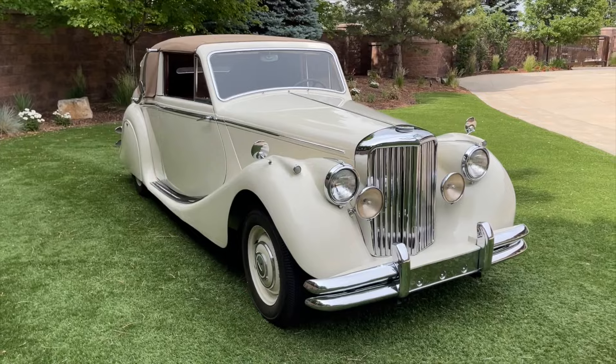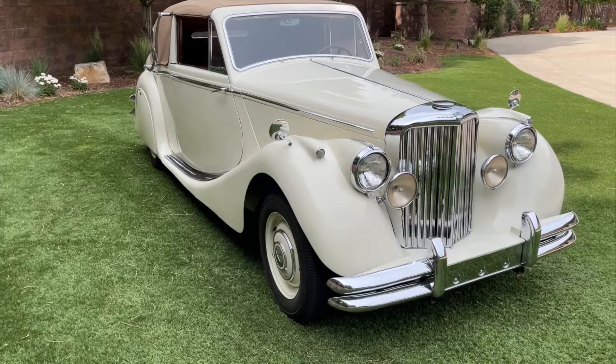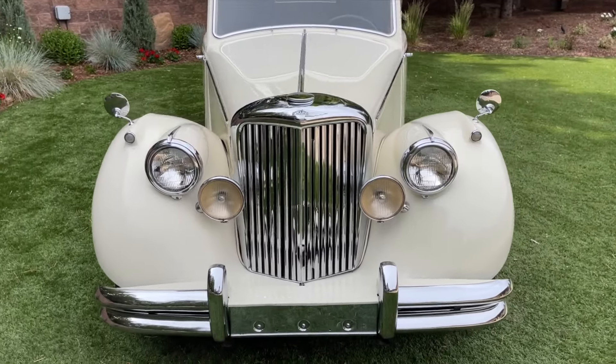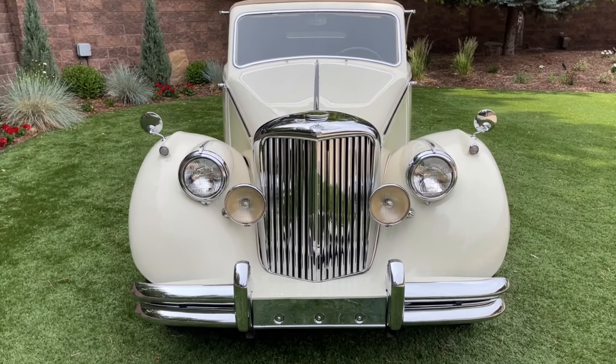This drophead coupe is one of only 577 examples ever built, making it quite a rare Jaguar today. This car was purchased new in Beverly Hills, California and spent its whole life in California. The gentleman we purchased it from lived in the Sacramento region.